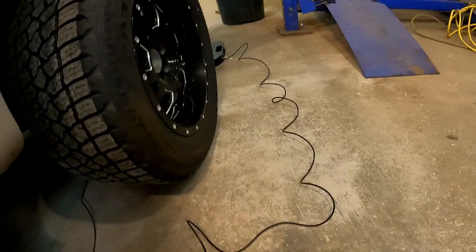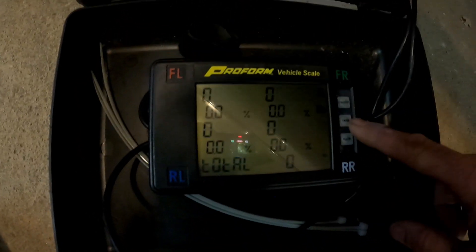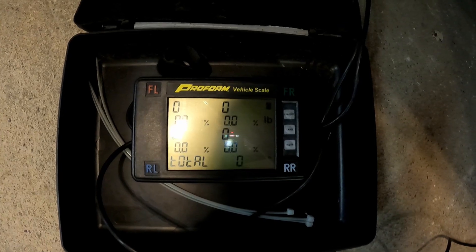Okay, so we got the scales all connected — there are little spidery wires everywhere and they're all hopefully in the right spots. Scales are zeroed out; if they're not on zero we just hit that button to go to zero. Kevin, you want to do the honors of driving her up there? Sure, so we're just going to drive it up on the scales and see what it weighs.